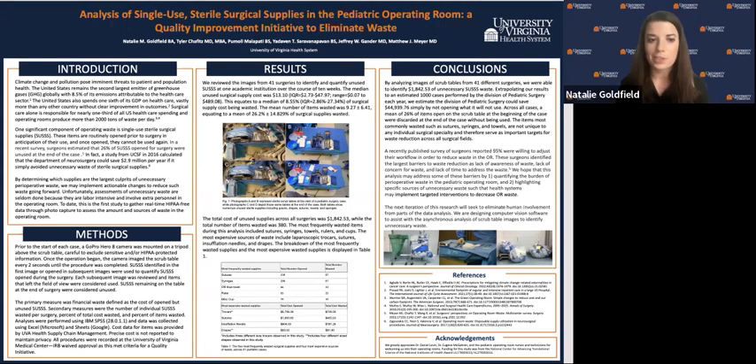As we well know, climate change and pollution pose imminent threats to patient and population health. Despite our recent efforts, the U.S. remains the second largest emitter of greenhouse gases globally, and 8.5% of these emissions are attributable to the healthcare sector. In addition, the U.S. ranks lower in health outcomes when compared to other developed countries, but spends more than one-sixth of its GDP on healthcare, vastly more than any other nation.